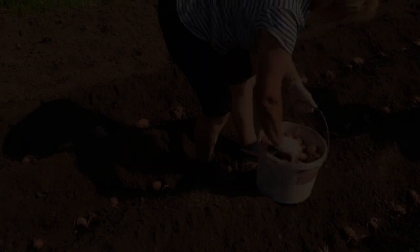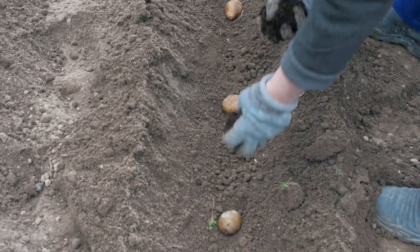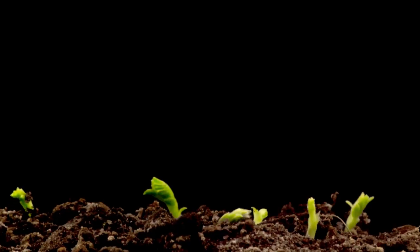Step 2: Planting the seed. Carefully plant the seed potatoes in rows, ensuring they're spaced just right. This step is where potato plants begin their journey.